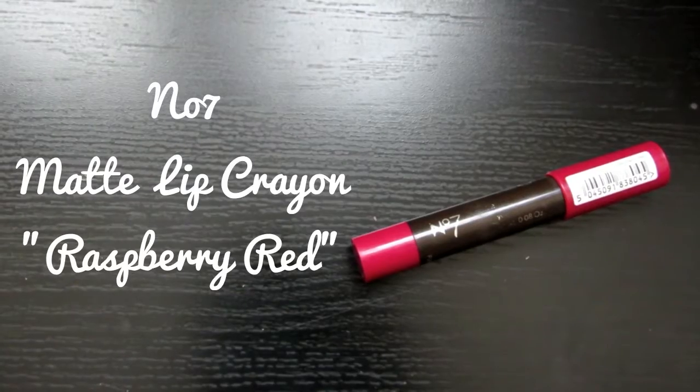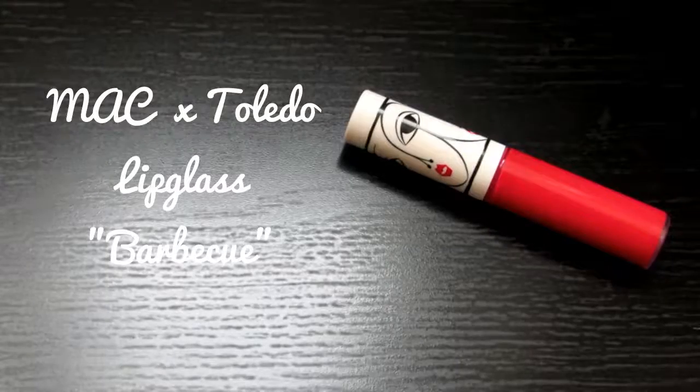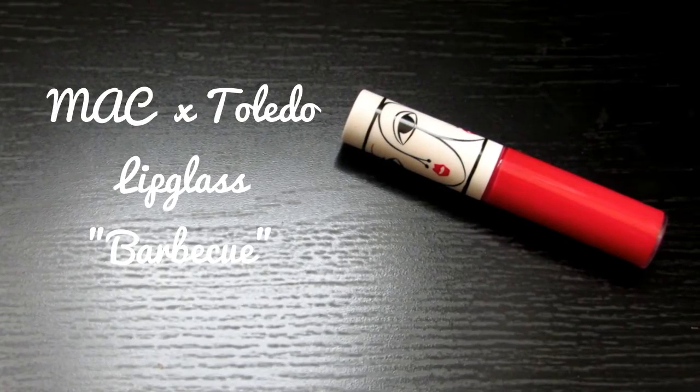I'm going to zoom back out. I'm using this No7 matte lip crayon in the shade Raspberry Red — it's gorgeous. After that you leave it with this kind of pinky purpley red lip, but I'm going to apply the MAC lip gloss in Barbecue over the top, just in the centre to give it a glossy look.